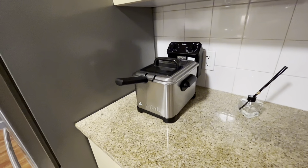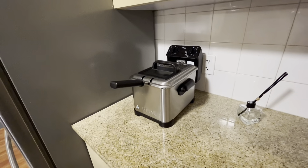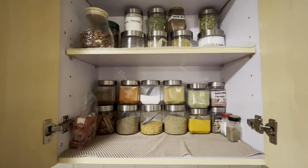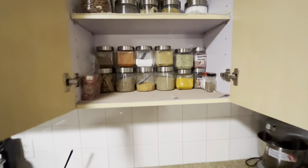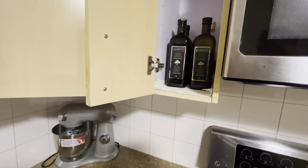And we have a fryer here for nice pakoras and chips and all that good stuff — Pakistani food without all these key ingredients. So you have your regular cooking oil and then you have olive oil.